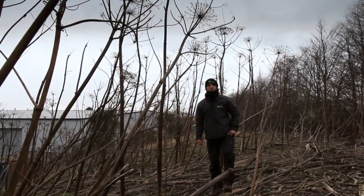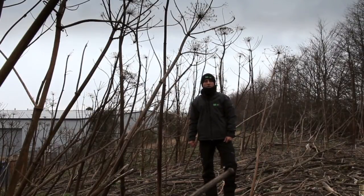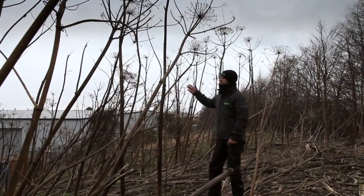Welcome to GiantHogweed.com. My name is Graeme Rudd, I'm business manager of Invasive Weeds Agency and as you can see, this is Giant Hogweed.